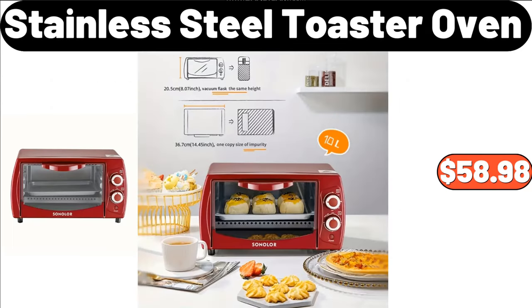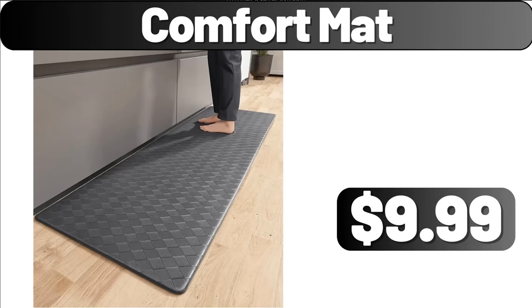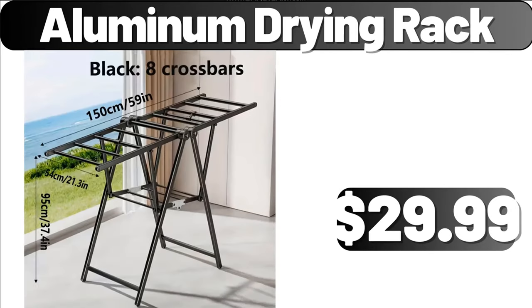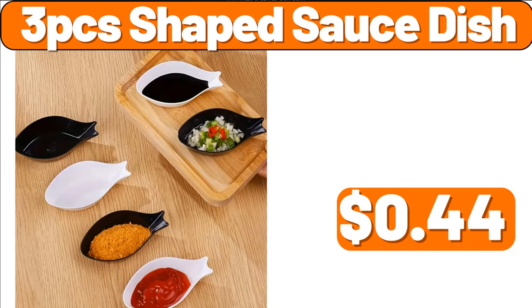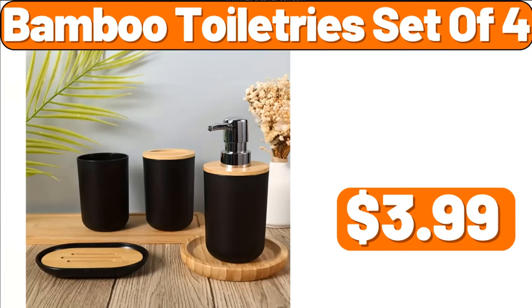Stainless Steel Toaster Oven, $58.98. Decorative Firewood Rack, $44.98. Comfort Mat, $9.99. Aluminum Drying Rack, $29.99. 3-PCS Shaped Sauce Dish, $44.00. Ceramic Butter Dish, $3.99. Bamboo Toiletry Set of 4, $3.99.